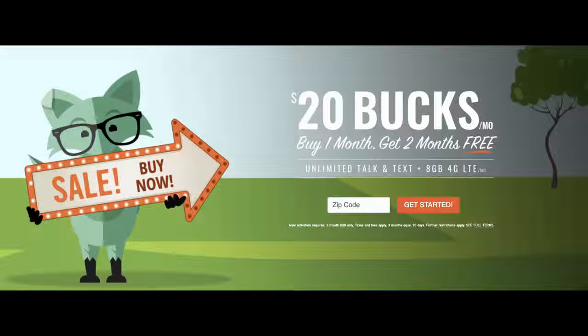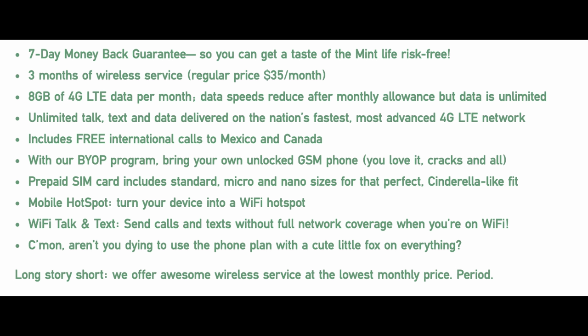Before we get into my Galaxy S10 first impressions video, I just want to let you guys know that Mint Mobile sponsored my trip over to Samsung Unpacked 2019 in San Francisco. They have an amazing plan going on right now — you buy one month of service and get two months free for $20, which includes 8GB of 4G LTE data, unlimited talk, unlimited text, and a bunch of other stuff. I have a review linked below, and the sign-up link is down there too. Thank you Mint Mobile for sponsoring my trip.